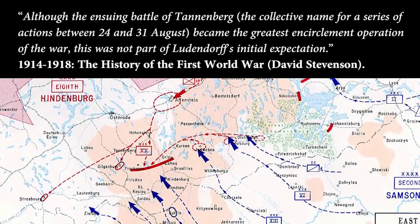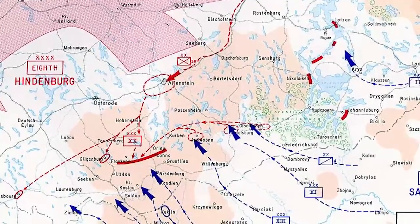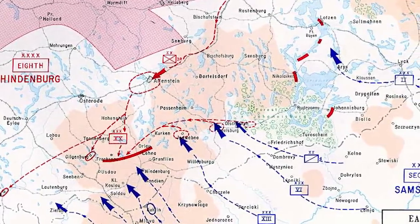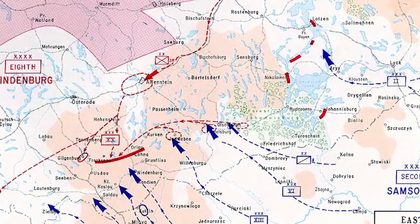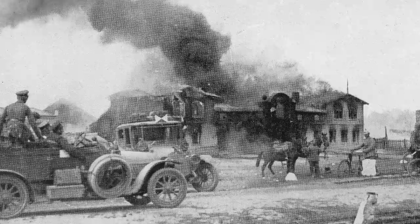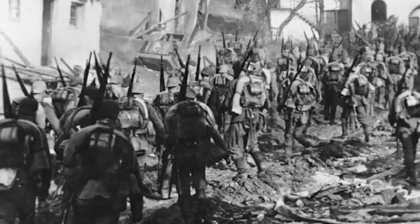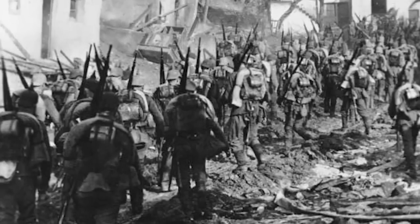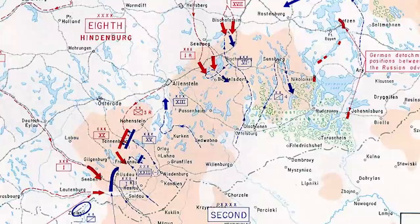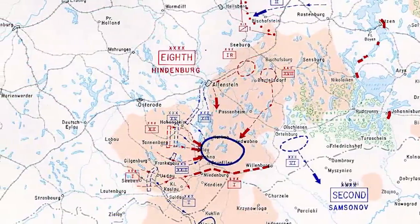So what happened? The detachment led by General Francois didn't attack right away — this was against orders. Ludendorff was angry about it, but Hoffmann convinced him to trust in Francois' plan. Another detachment fought against Samsonov's troops, but then Francois' troops performed a surprise attack. For a second time, Francois ignored orders and went further east with the goal of encircling the bulk of the Russian troops. And this was a success.